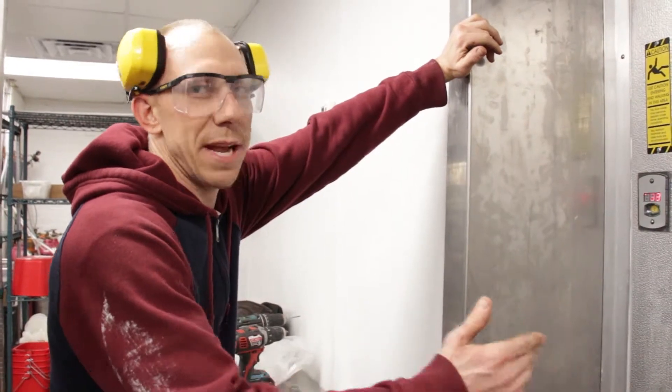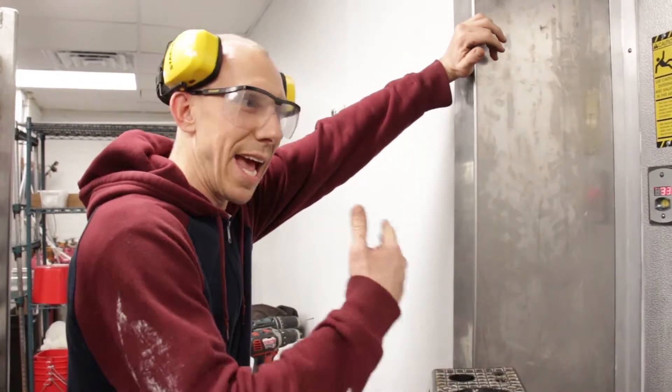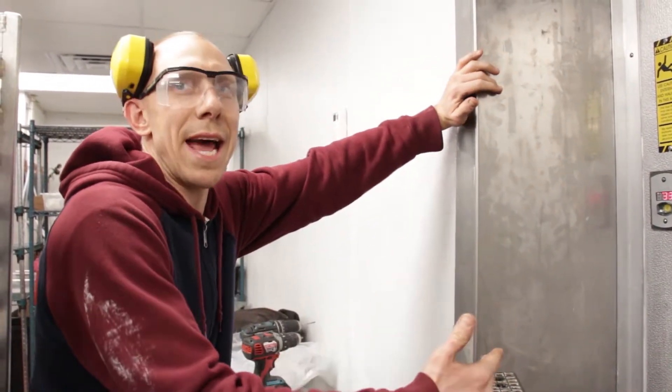And now, with extra walk-in space and extra kitchen space, we can add the things to the menu that we've always wanted to have. All around, it's going to be a really great thing.